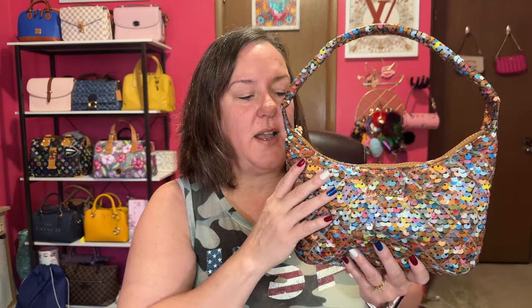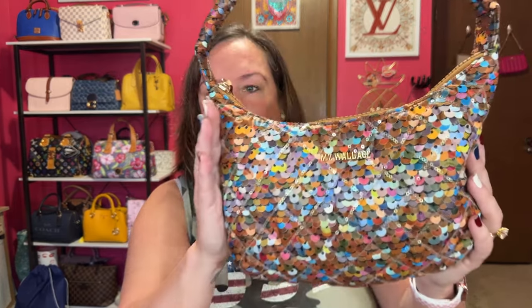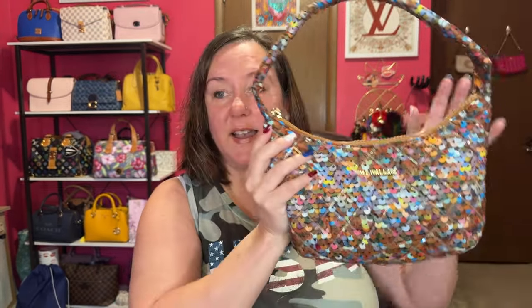I really want another style from MZ Wallace; I just don't know which one and which print. But yeah, MZ Wallace — I'm new to them and I'm a big fan. If you ever get a chance, try one of these. They're super lightweight. This one holds all my essentials. I can't say enough about it, and that's why I want another one.